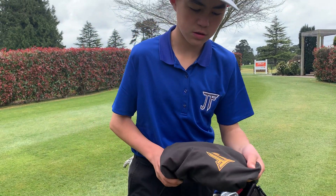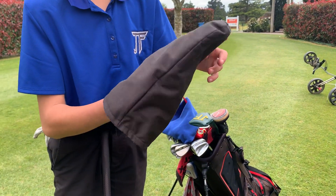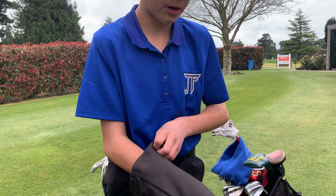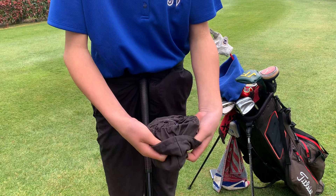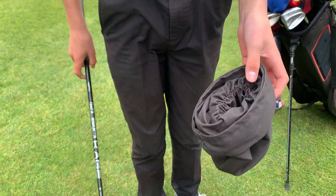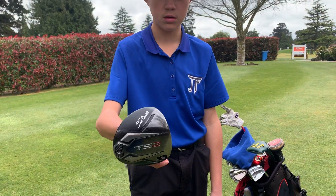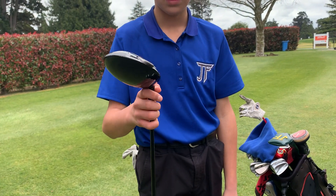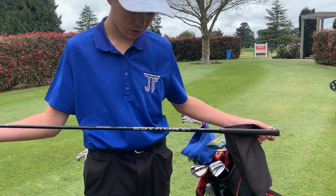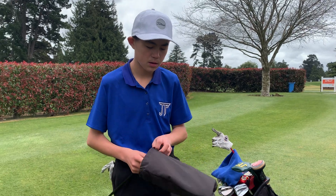Moving on to my driver — first I want to show this head cover I made in school a couple of days ago. I got it embroidered with my logo. There's elastic inside so it fits onto my driver nicely. The driver itself is my TS2 — same as before. I was going to get a new shaft but haven't yet. It's still regular flex and I still hit it like two miles in the air, but that's all good.